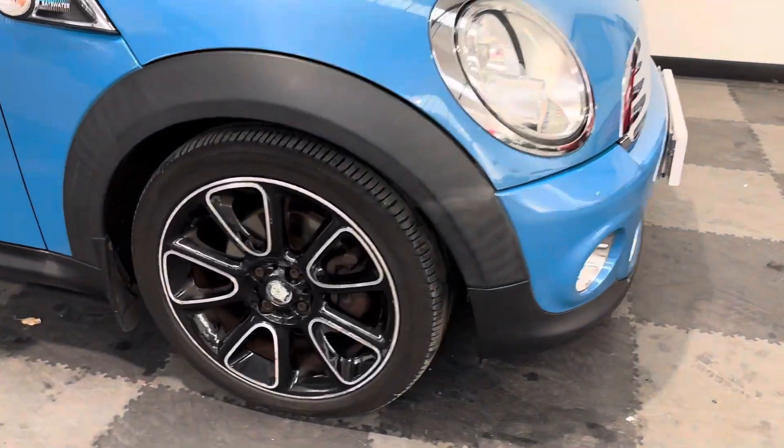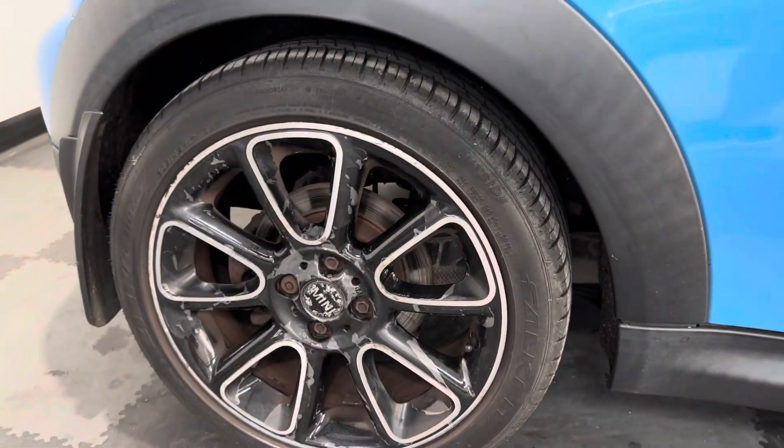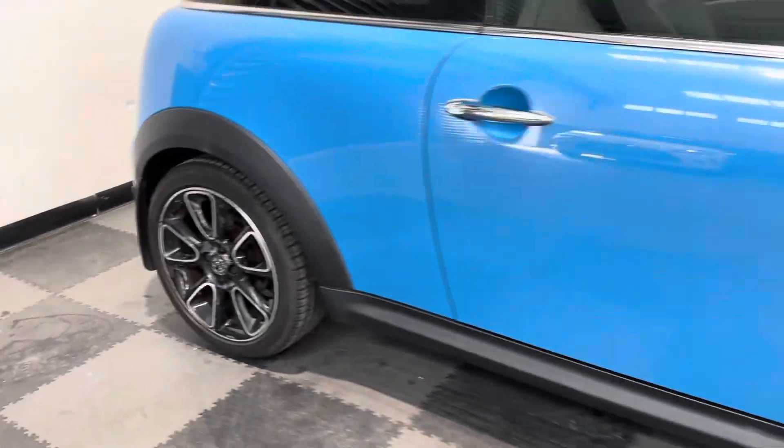As you look round, I'll show you the wheels — there's a little bit of corrosion to that driver's side front, and a little bit of corrosion and peel on the driver's side rear.